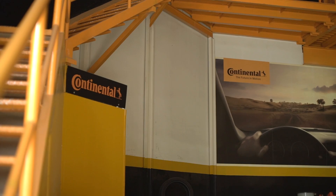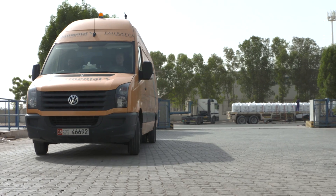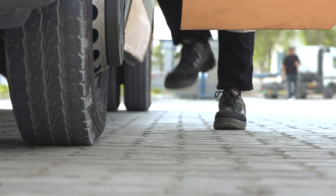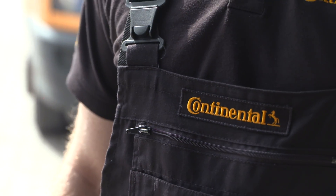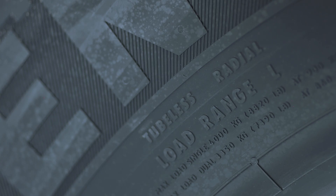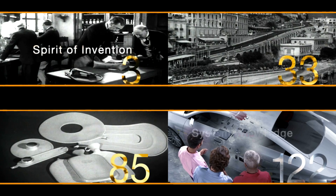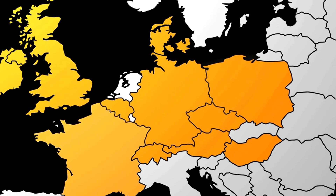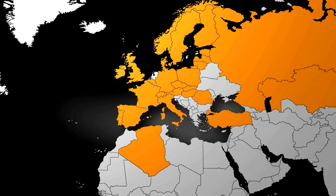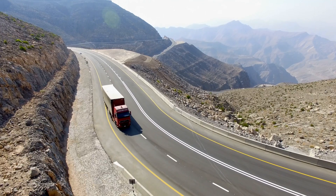The Middle East is an important region for Continental, a leading automotive manufacturer, whose tires and services are widely used on passenger cars and commercial trucks across the Middle East. Continental combines 145 years of heritage with German technology and local Middle Eastern expertise, working with local partners to provide tires and tire services to truck drivers and fleet owners.